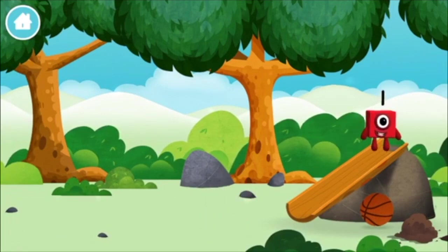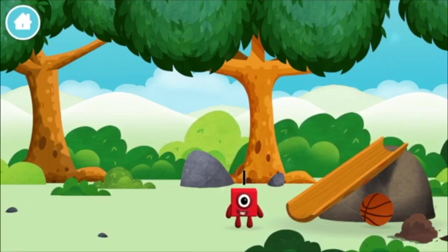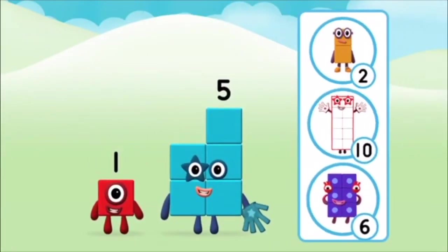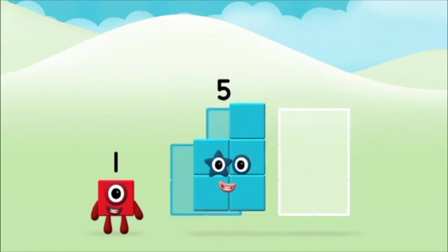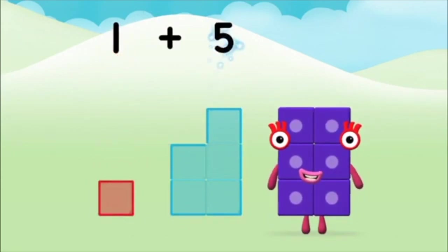Two! Two! Two! Three! Let's roll! One! Three! Three! Four! Nine! What number block will you make when you add these two? That's right! Now add the number blocks together. Five! One plus five equals six!